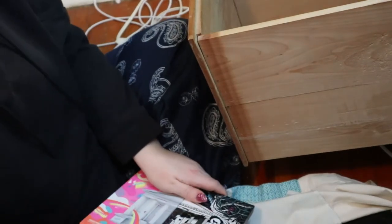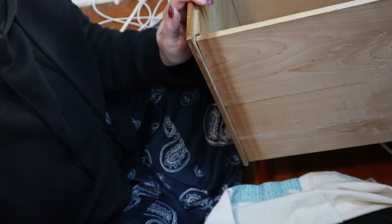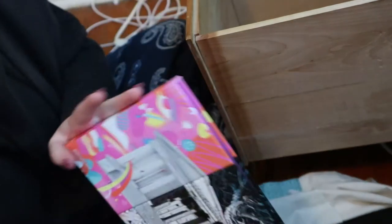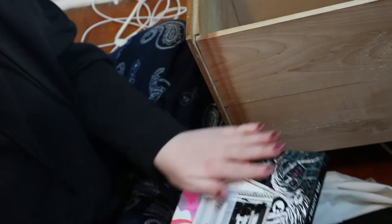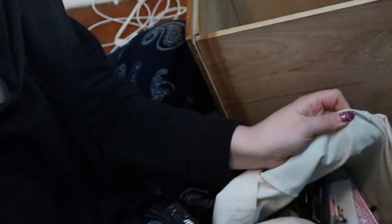Hey guys, welcome back to my channel. For today's video, I was just organizing my makeup because I just cleaned out a big desk in my home office. I'm gonna put all my makeup in here since I don't have any other room for it and I'm not using this desk for anything else. I got rid of a whole bunch of useless things and now I have room for makeup. I have this big bag here full of palettes because I had nowhere else to put them.